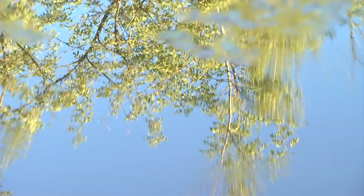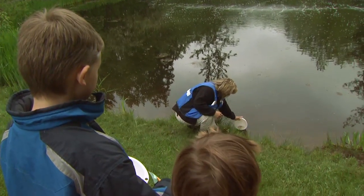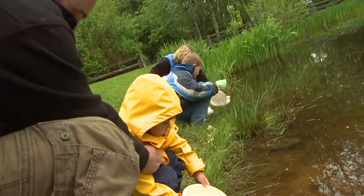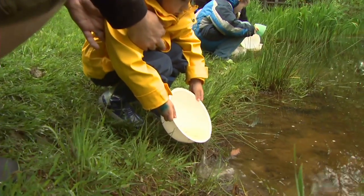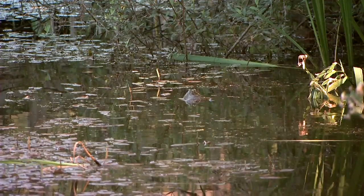As with many frogs, bullfrogs will eat anything they can fit into their mouth — that includes other frogs, even ducklings. There was a recorded case in Langley where a very large bullfrog actually tried to jump at a cat. These kids learned that it's important to gently put their dippings back in the same spot, which helps slow down the spread of this invasive amphibian.